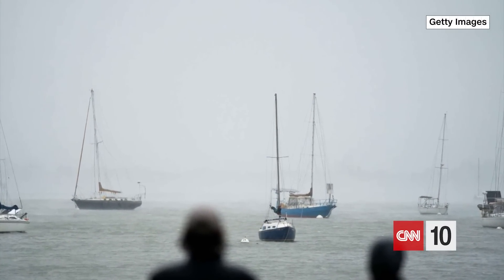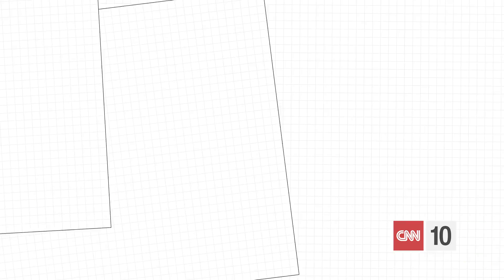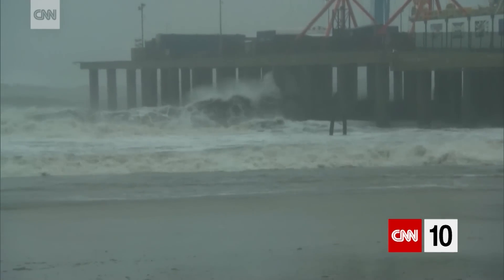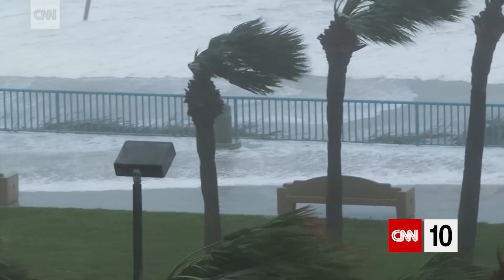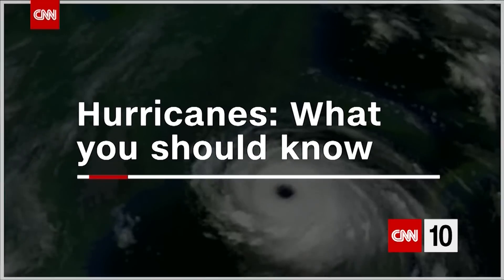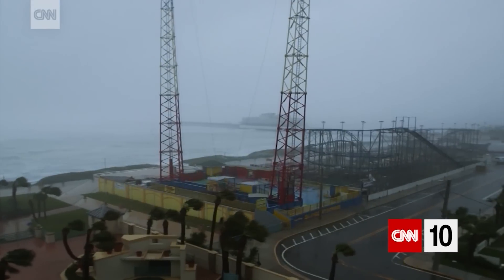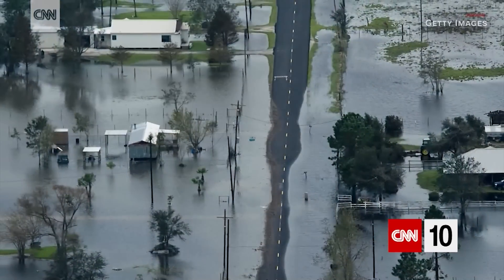CNN meteorologist Gray now explaining more about these powerful forces of nature. Tropical systems come in all shapes and sizes. You have tropical depressions, tropical storms. And once it is strong enough to become a hurricane, you have five categories, with Category 5 being the strongest. The states most frequently hit by a hurricane: Florida, Louisiana, and Texas.